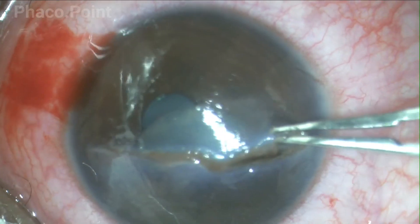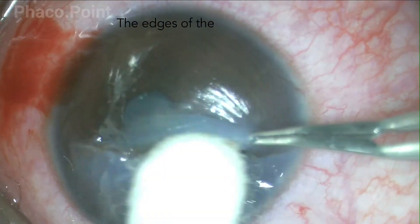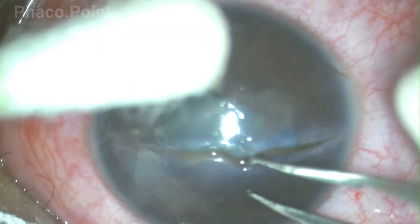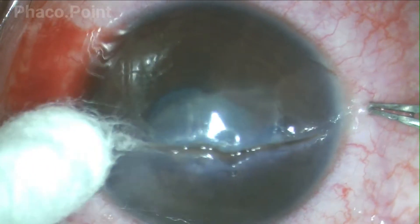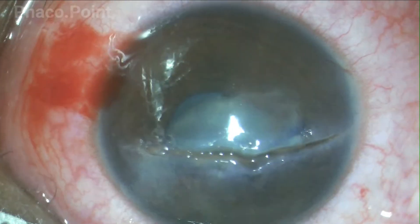You will now observe how the edges of the wound are freshened. I like to use a firm cotton bud to perform this step. The fact that you have a disrupted anterior capsule makes matters slightly difficult. As you can see, there is some egress of cortical material whilst I freshen the wound in the area above the center of the nucleus.